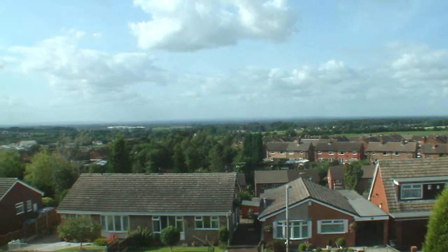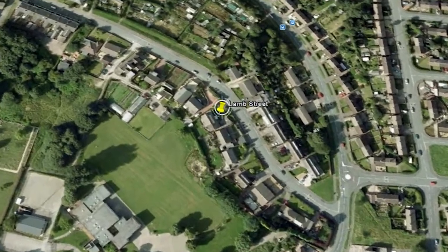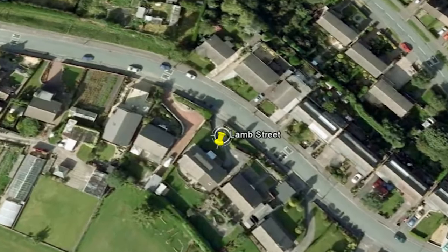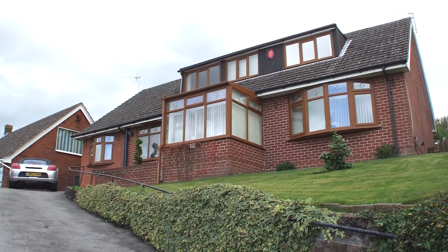With simply stunning views across Staffordshire and located in a lovely part of Kidsgrove, this beautifully presented five-bedroom property is not only very well appointed, but is on the market at an extremely competitive price.